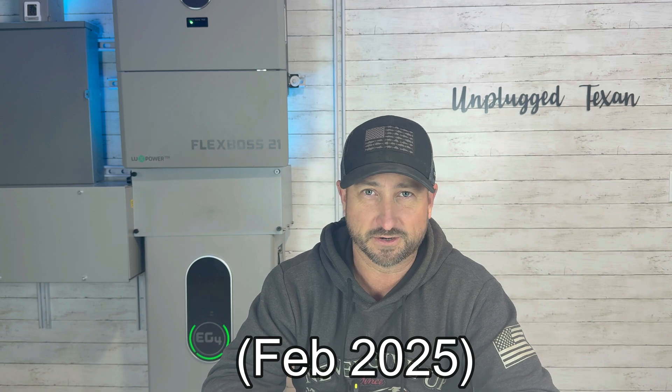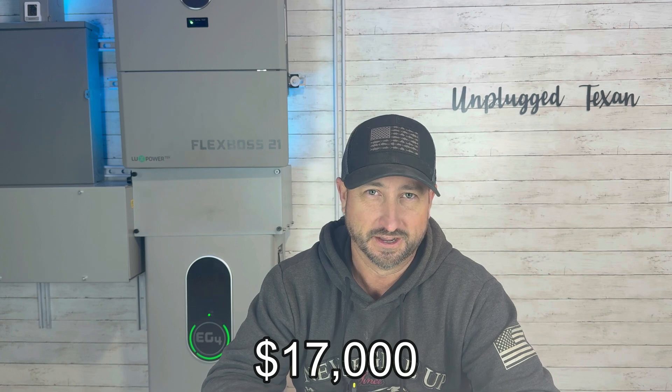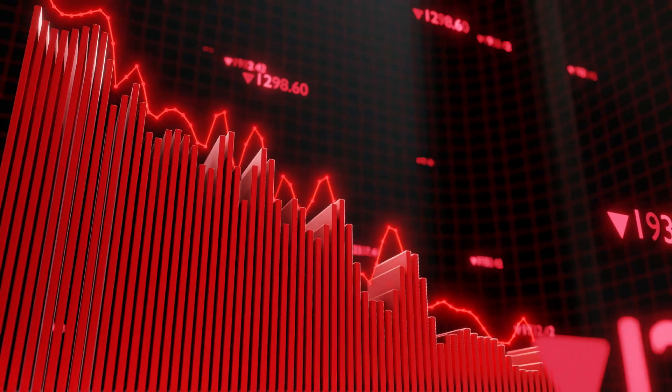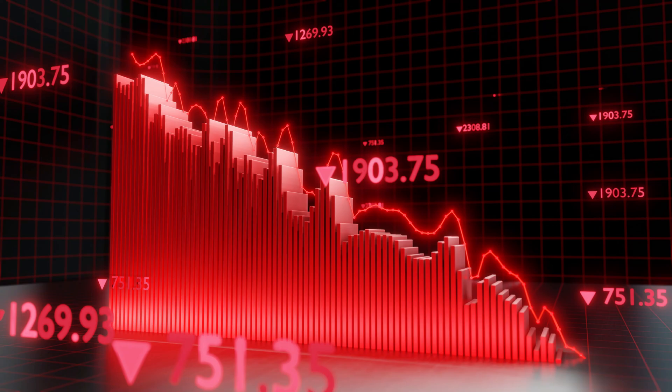So let's say you go with 60 kilowatt hours of battery storage. How much is that going to cost? At today's prices, 60 kilowatt hours of the batteries I like — lithium iron phosphate — are going to run you about $17,000. When I bought my system about almost three years ago, it would have cost me $24,000 for that same battery bank. So prices have been coming down dramatically over the last 10 to 15 years.